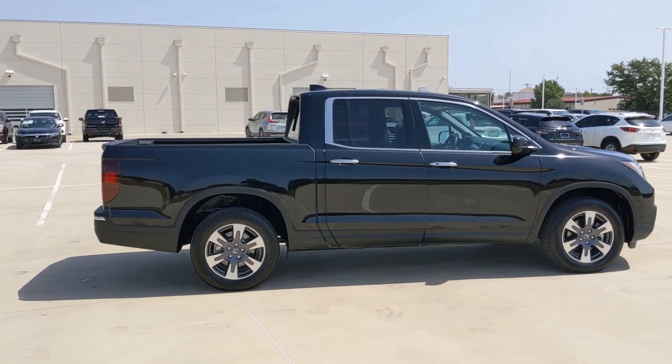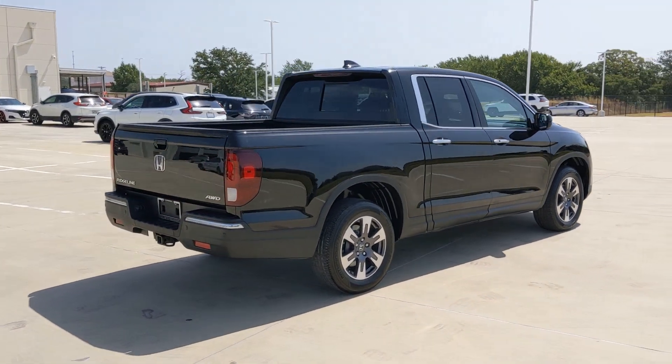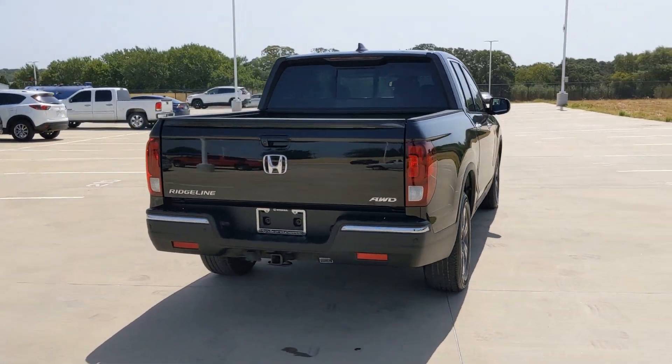Here's the extraordinary Honda Ridgeline — the pickup that blends innovative cabin and bed design with rugged all-wheel drive capability and an upscale feel.